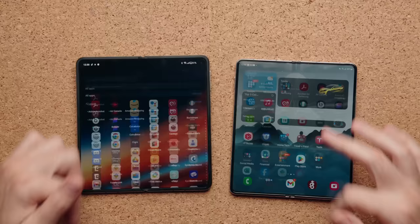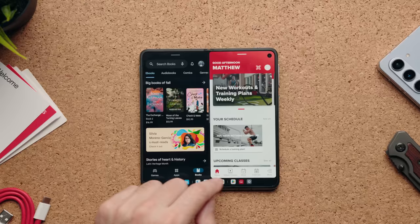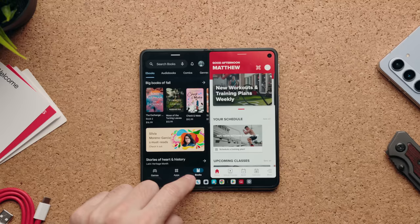There are split-screen options on the OnePlus device. If you open an app like the Play Store and swipe your fingers down, you can choose a second application for split screen. The same idea holds on the Galaxy device but with a different gesture. The OnePlus Open also supports a third app at the bottom for multiple app multitasking.